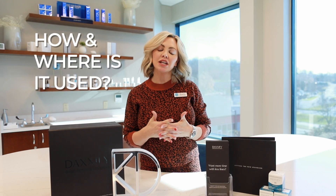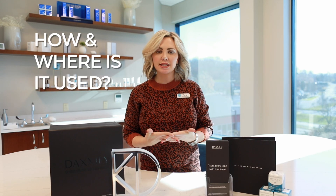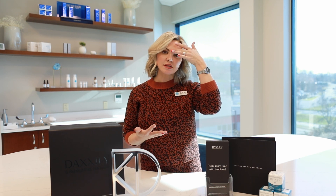Daxify can be used in all areas that Botox and Dysport are used to treat lines — for instance, in between the brows, forehead, crow's feet, bunny lines, and several of the lower face lines as well.